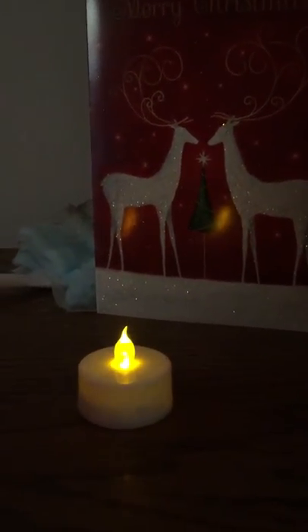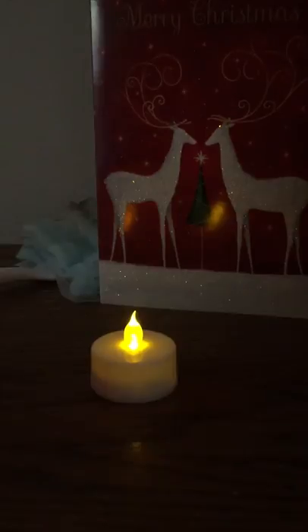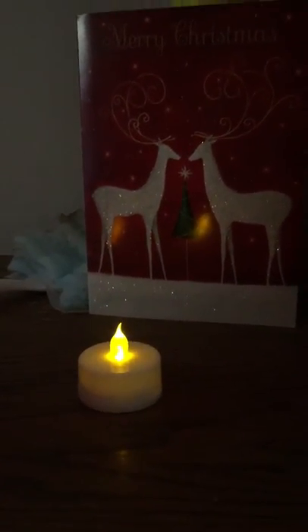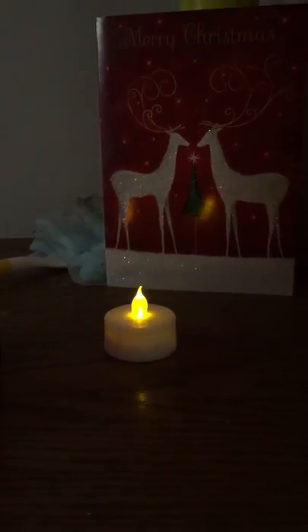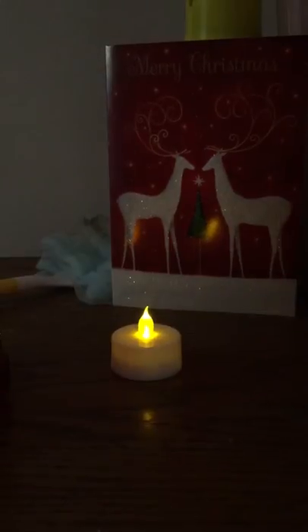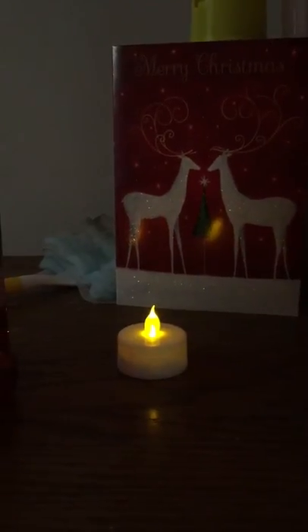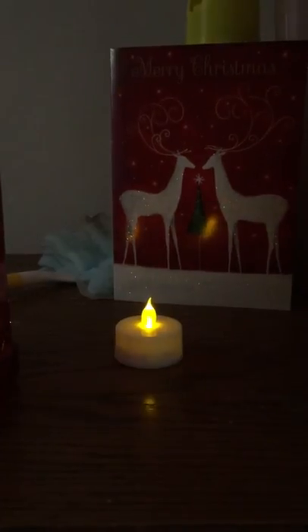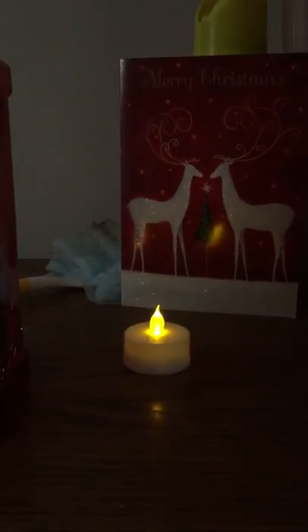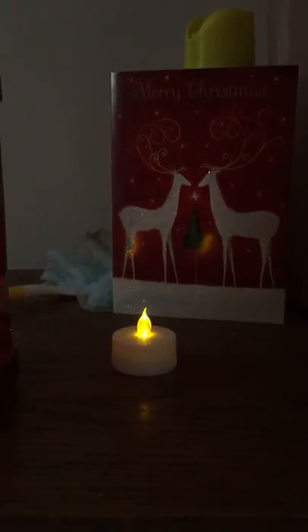That's a tea light, which is brighter than the other ones — two for a dollar in a package with lithium battery powered flickering LED lights. These batteries last a very long time, and as you can see it's nice and bright and it flickers. No danger involved in having a real flame. You've got to get the white ones though — the white ones are much brighter than any other color. This is the tea light variety.